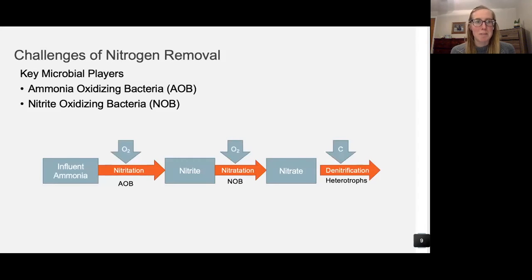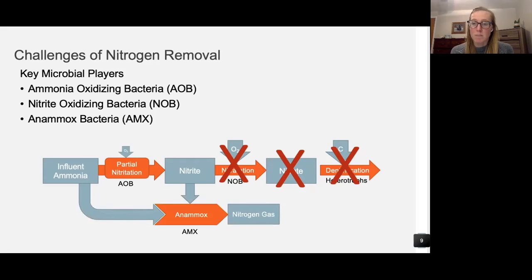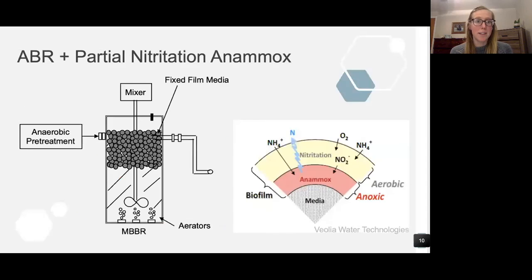Looking at this block diagram of nitrification-denitrification: if we eliminate nitrate production and heterotrophic denitrification, we can reduce our oxygen requirement from nearly 4.6 milligrams of oxygen per milligram of nitrogen to 1.8. Instead, we can partially nitrify our influent ammonia to nitrite and rely on another autotrophic process that doesn't require organic carbon — called anaerobic ammonia oxidation, or anammox — which uses ammonia and nitrite as the electron acceptor to produce nitrogen gas. Combining these two biological processes in a single stage reactor by relying on biofilm segregation, the obligate anaerobic ammonia oxidizers reside on the inner layer of the biofilm, while aerobic ammonia oxidizers are situated on the outer layer.